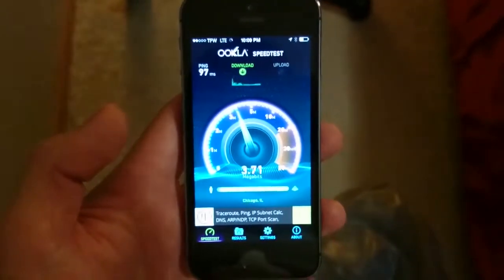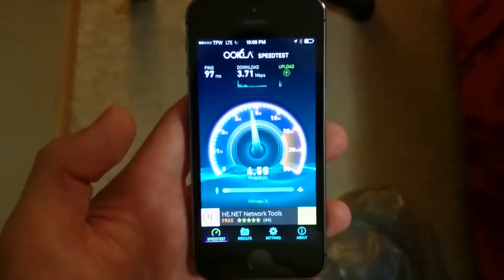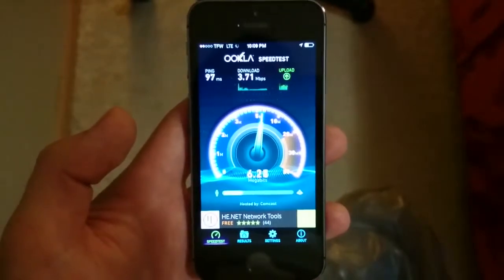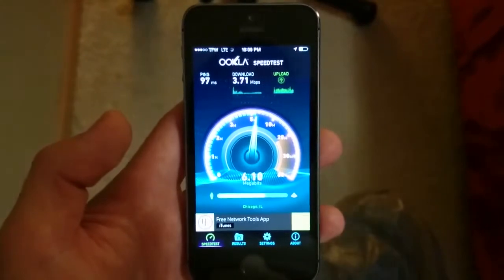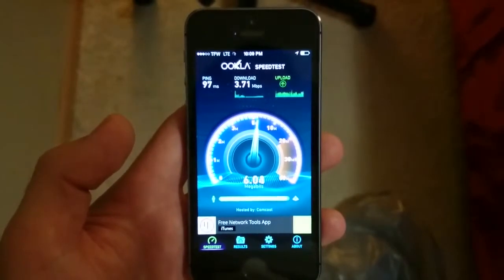Here's one last test for you guys. Sorry, the camera wasn't really focusing too well. But 3.71 on the download, 97 milliseconds on the ping, and the upload is 5.96 — the upload's actually higher than the download.